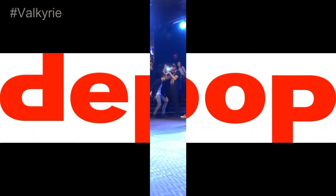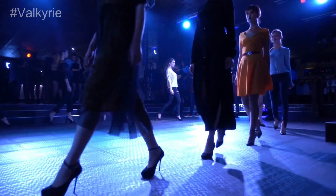Depop. You can find all the fashion inspiration you need on Depop. More than 21 million items are offered by sellers, stylists, designers, collectors, creatives, and influencers on the global marketplace.